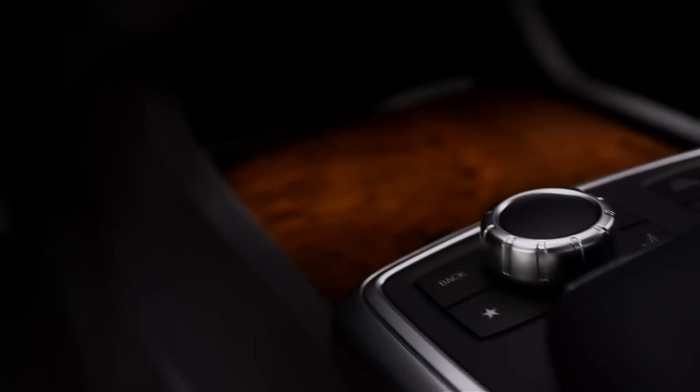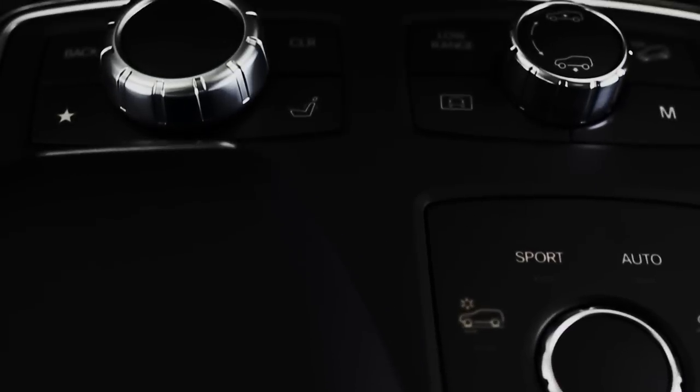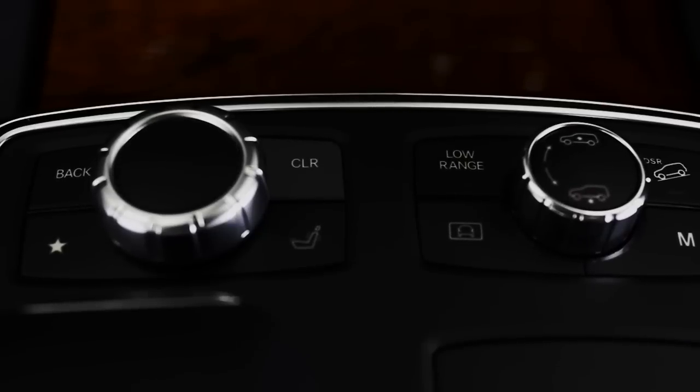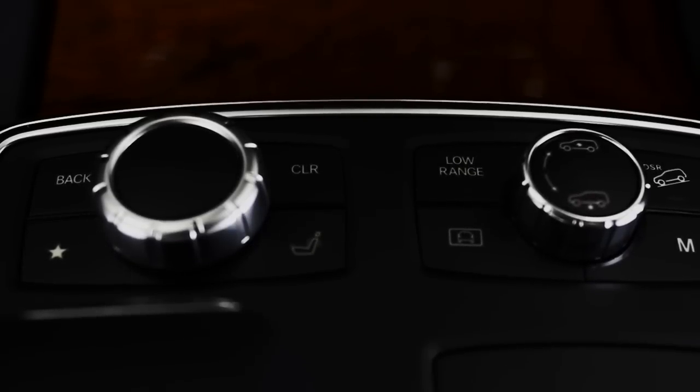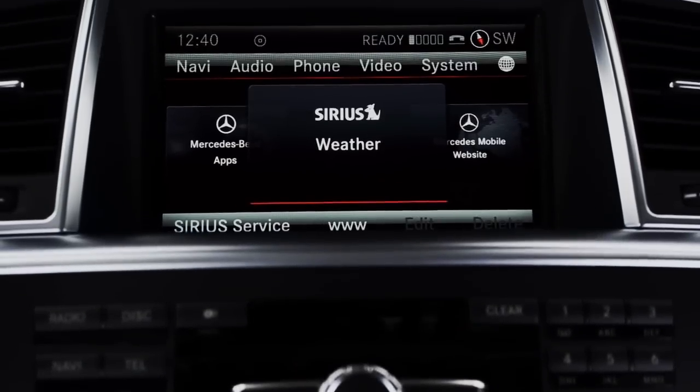The central controller is in the console, where your hand naturally falls. It includes a rotary knob and a few buttons, so you can easily go back or add a favorite feature. High in the dash is a big, sharp, high-resolution color screen.